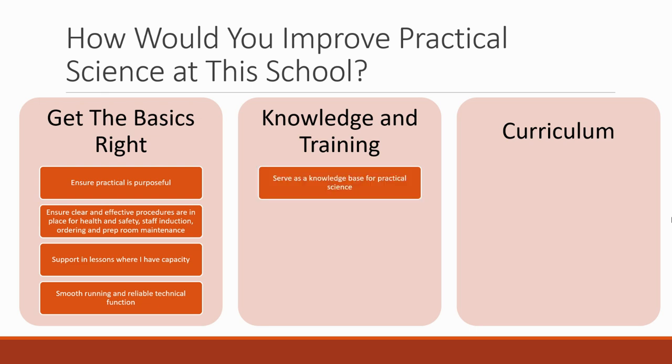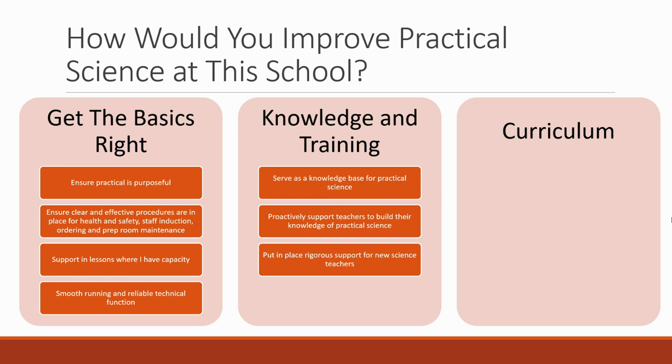Then think about knowledge and training. You want to serve as a knowledge base for practical science — you are an expert, and your expertise is going to add to the school's knowledge base so that teachers come to you for advice. You would proactively support teachers to build their knowledge of practical science, be actively involved in conversations with teachers, suggesting new ways of doing things and providing feedback.